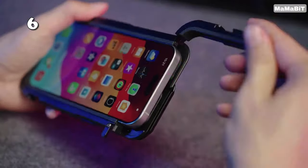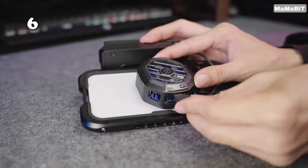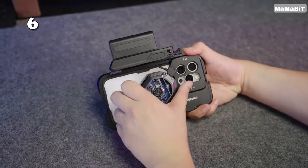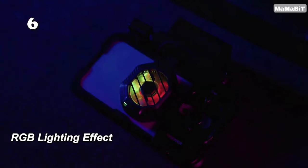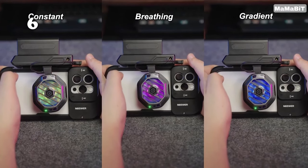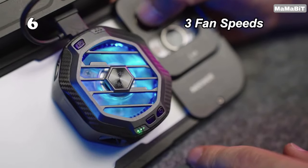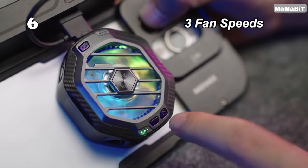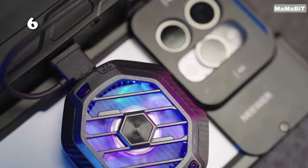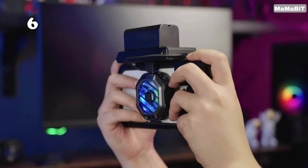Struggling with phone overheating? The Neewer PA060 Phone Fan Cooler with Magnetic Wireless Charger swiftly cools your device in seconds. It merges practicality with cutting-edge magnetic attaching and wireless charging, ensuring your phone stays cool during intense use. Perfect for gaming or heavy app usage, it enhances performance while maintaining battery health. Keep your phone in peak condition, even on the hottest days.